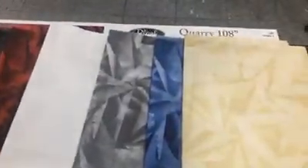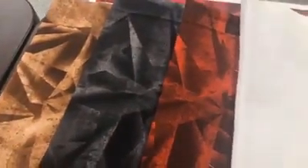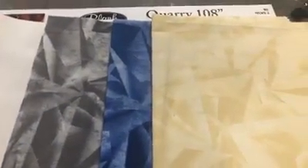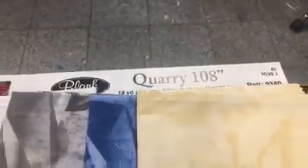The next one we have from Blank Quilting is Quarry 108. This is a 108-inch line — Quarry like rocks. Here you have all your colors. The white one you're not going to be able to see, but this is the color range. These are 108-wide. For shop owners, all of our 108 is, for the most part, in 18-yard put-ups. So that's Quarry 108 by Blank Quilting.